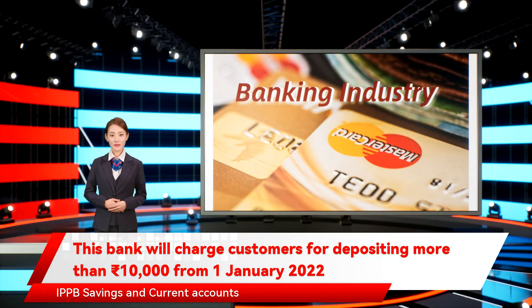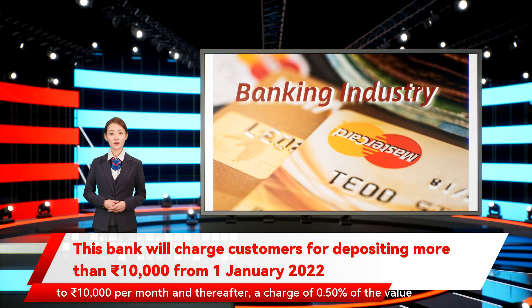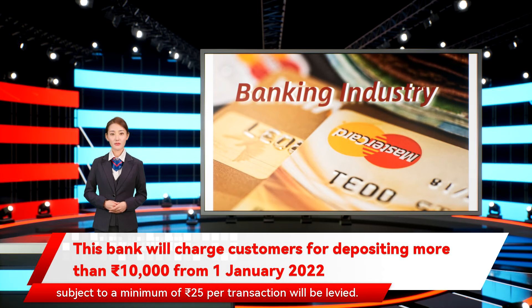In the IPPB savings and current accounts, the cash deposits will be free up to 10,000 Indian rupees per month, and thereafter a charge of 0.5% of the value, subject to a minimum of 25 Indian rupees per transaction, will be levied.